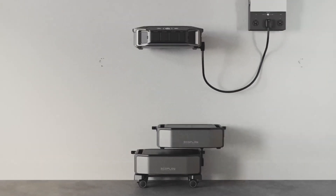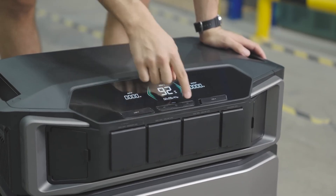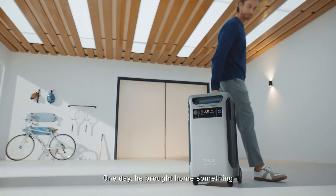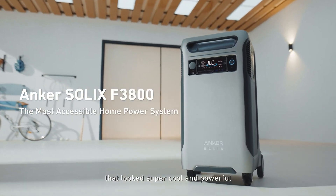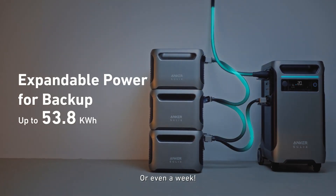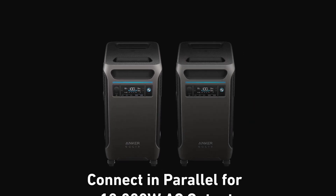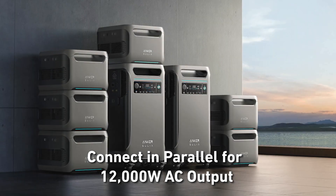First off, let's take a look at these two. The Ultra has a nice stackable design and a nice futuristic appearance — we're finally getting all this super cool tech. The Solex F3800 from Anker also has a sci-fi feel to its design. It can be stacked in a similar way to the Delta Pro Ultra, but it looks like the F3800 has a more spread out or modular setup, giving you a little bit more flexibility.